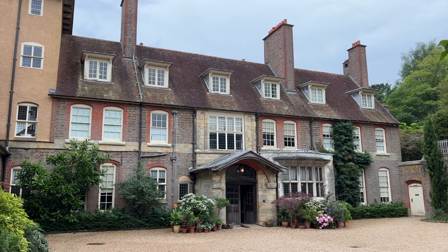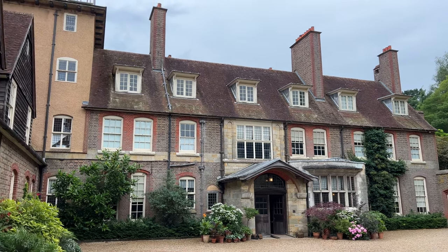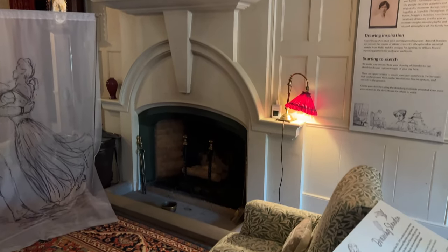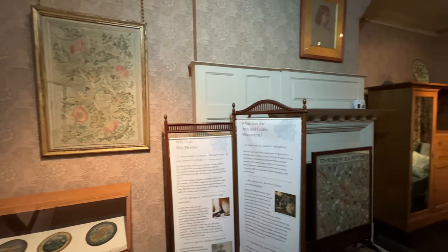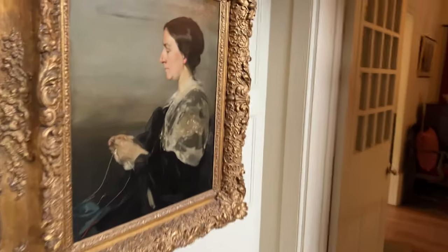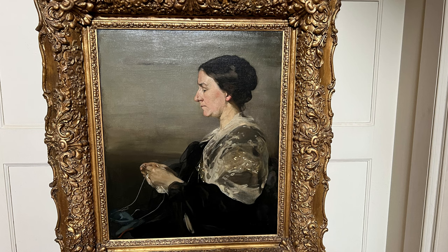Standen House is an arts and crafts house designed by architect Philip Webb between 1892 to 1894. It is filled with examples of William Morris's work in virtually every room, and is a museum to both Morris as well as the arts and crafts movement in general. These are portraits of James and Margaret Beale, who had Standen House built for them. They were originally from Birmingham, but their railway business brought them to London, and they built Standen as their country retreat.